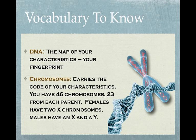DNA is actually housed within your chromosomes. Humans have 46 chromosomes, and there are 23 from each parent.